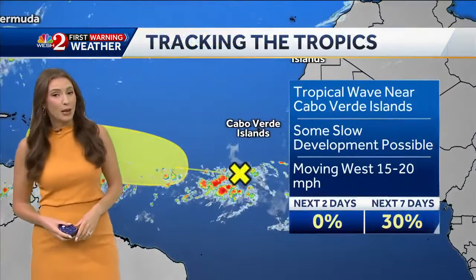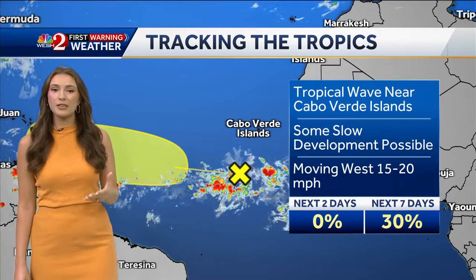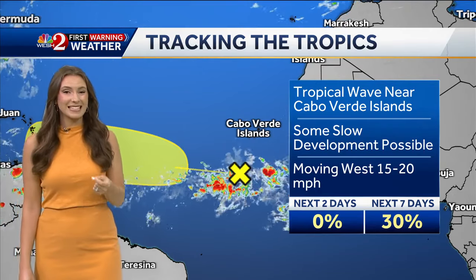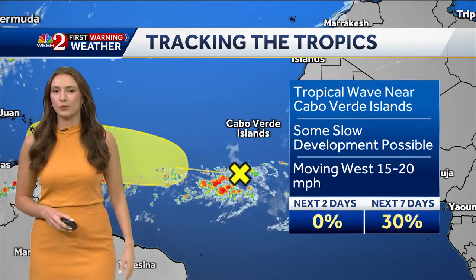A little bit farther away from the Caribbean, we have a tropical wave near the Cabo Verde Islands. Some slow development with this is possible as it moves to the west over the next few days. Right now, about a 30% chance of development in the next seven days. We'll continue to watch this as it makes that westerly track.